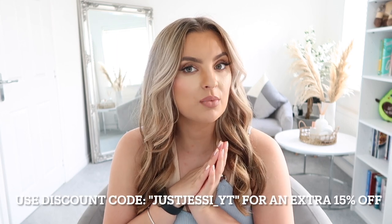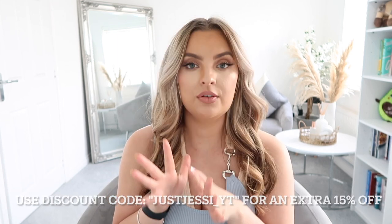This is the third time I think I've worked with them, and I've loved every piece they've sent me. Before we get on with the video, don't forget to give this video a thumbs up, subscribe to my channel, and leave me a comment. Don't forget to follow me on Instagram and TikTok as well — it is just Jessica Jessica X. I do have a discount code for you guys: just jessie_yt for an extra 15% off. I'm going to link all the pieces below in the description box.